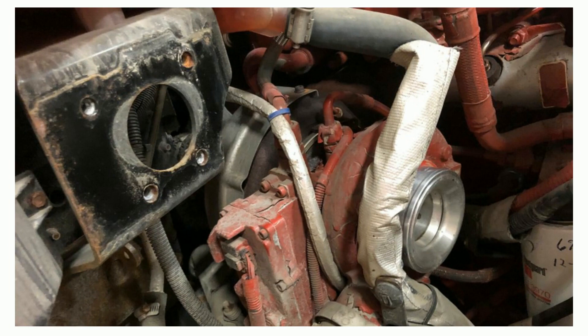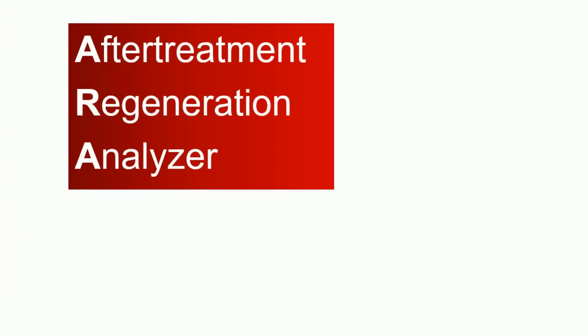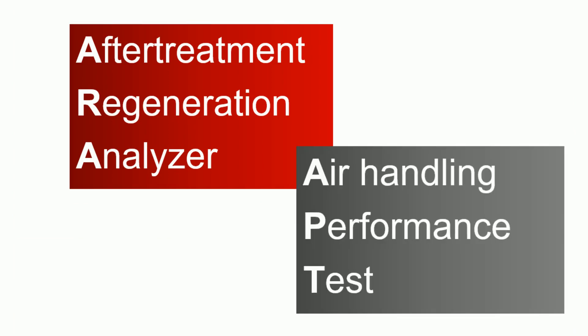Jeremy is troubleshooting an air handling complaint and noticed that Cummins has recently changed the diagnostic instructions found in the troubleshooting tree. The revised tree instructed him to conduct one of two automated tests: either the after-treatment regeneration analyzer test, more commonly known as the ARA test, or the air handling performance test, or APT, instead of conducting the sector gear hand check.